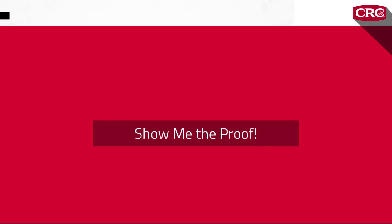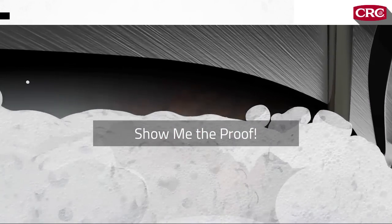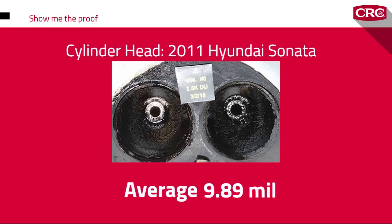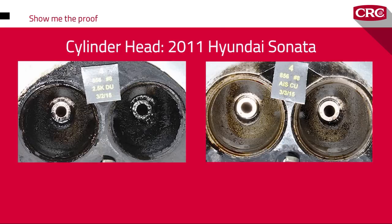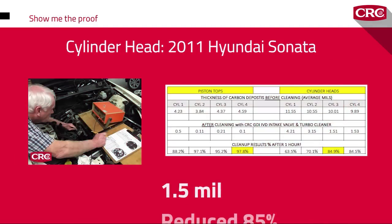Here are real-world independent lab results proving the effective cleaning power of CRC GDI Valve and Turbo Cleaner. On a 2011 Hyundai Sonata cylinder head before treatment, carbon deposits averaged 9.89 mils in thickness — enough to contribute to pre-ignition tendencies. After one hour of treatment, the carbon deposits were nearly gone, down to an average of 1.5 mils — an 85% reduction in just the first hour.